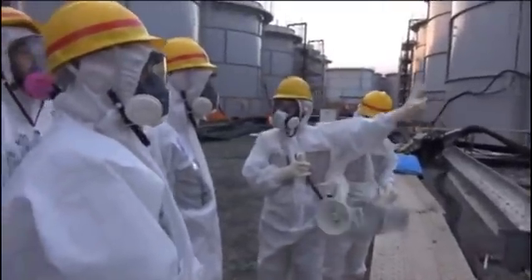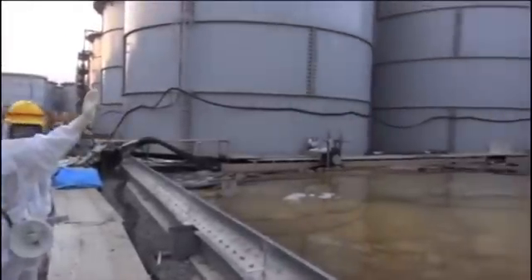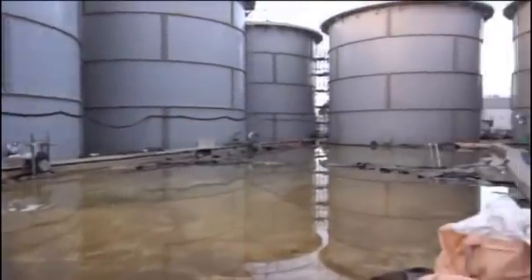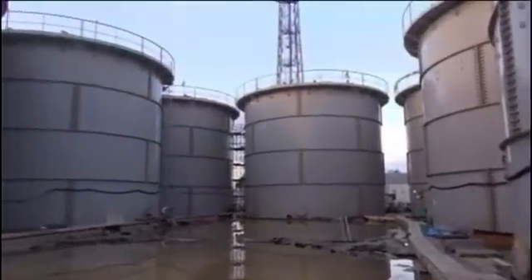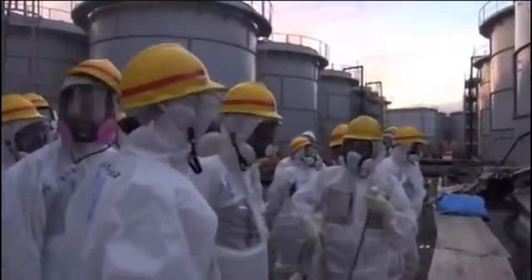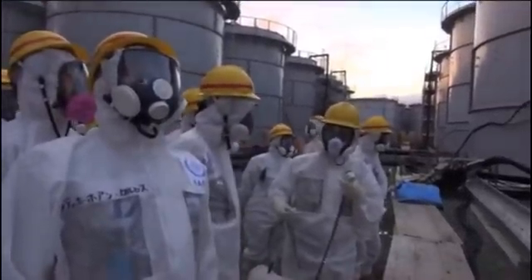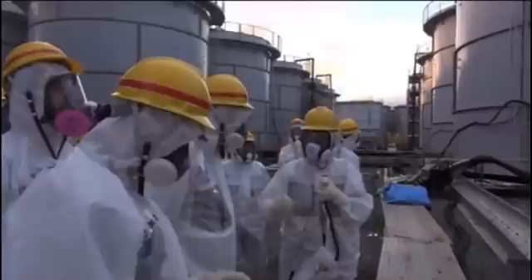There used to be two tanks — the tank in the middle was the troubled tank, and the tank just ahead of us was removed so we could disassemble the troubled tank. Both tanks have been disassembled and we examined every piece of the troubled tank, and we identified some packing problems.